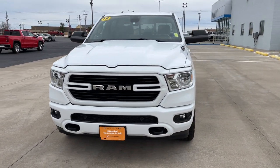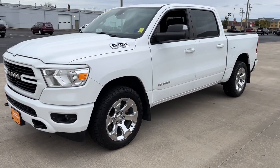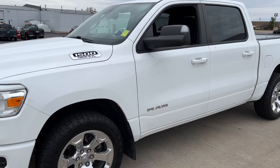The following are some of this vehicle's highlighted options: keyless entry, backup camera, fog lamps, and remote engine start.